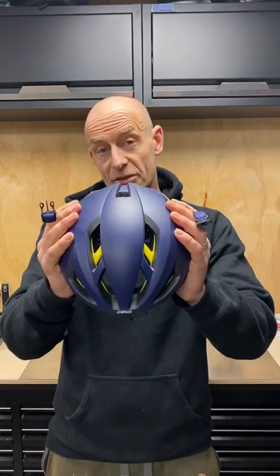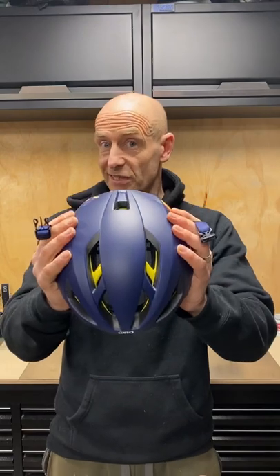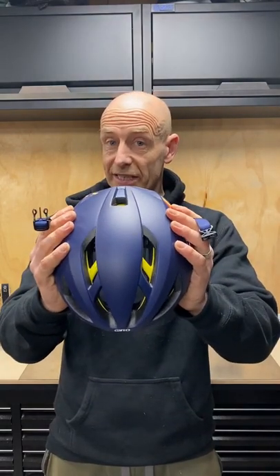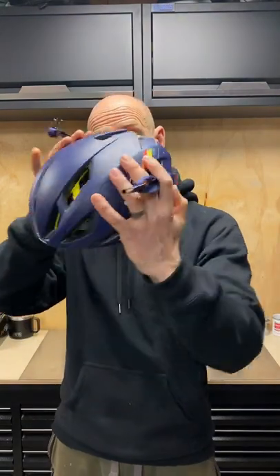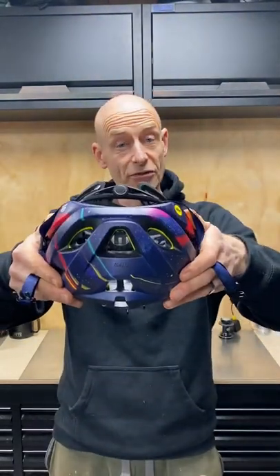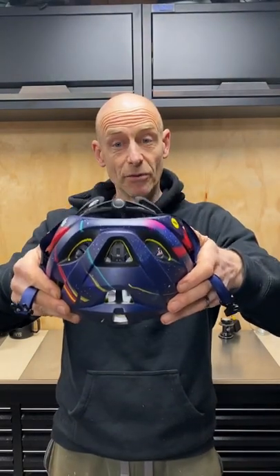New Giro Eclipse spherical aero road helmet — the fastest they've ever tested in their lab. Plus seriously light, and the internal cooling airflow also acts to reduce drag, thanks to the internal channeling and those exhaust ports.